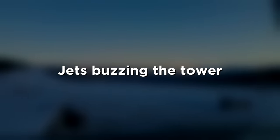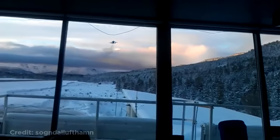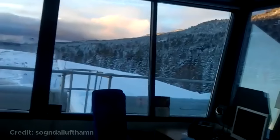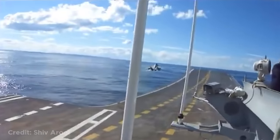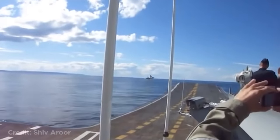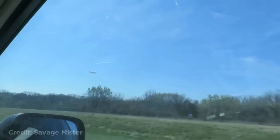These jets flying by the control tower. These jets doing touch-and-goes on an aircraft carrier. This person was driving when they saw an Airbus A380 looking like it's hovering. 'Look at it, for real it looks like it's just kind of hovering there.'